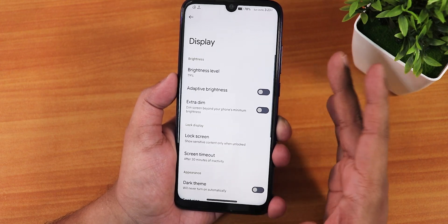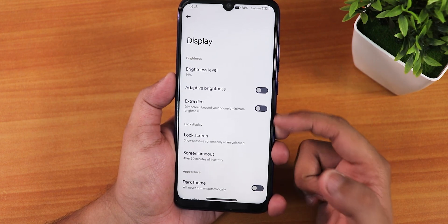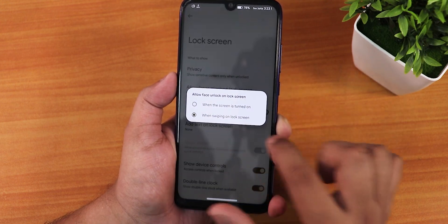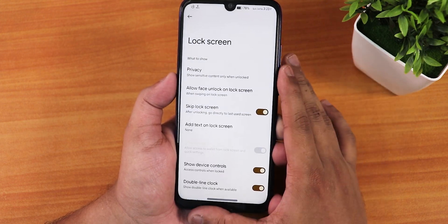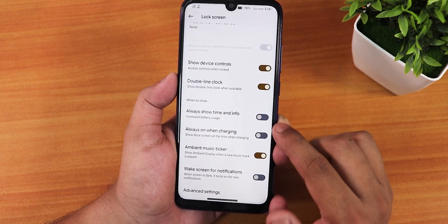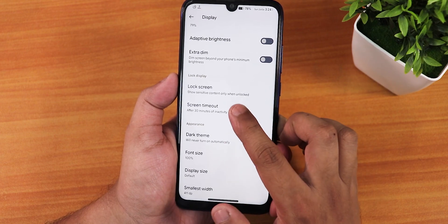In the display settings we have brightness level, adaptive brightness, extra dim, and lock screen customization including face unlock. There is a double line clock and always-on display option. Screen timeout, dark theme, font size, night light, and RGB color controls are all present.